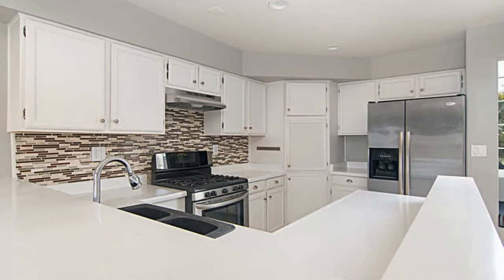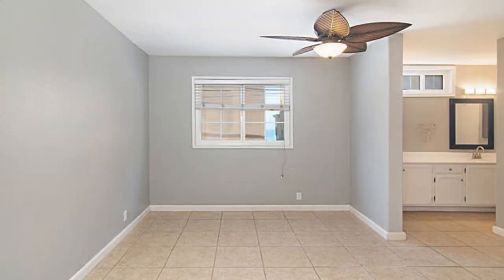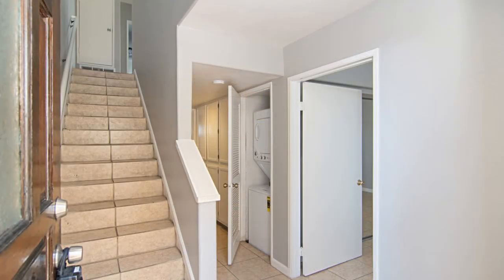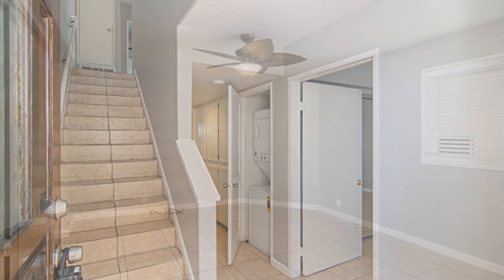This property has two bedrooms and two and a half bathrooms. The bedrooms are spacious while the bathrooms are well appointed. Other features include a washer and dryer and a two-car garage.